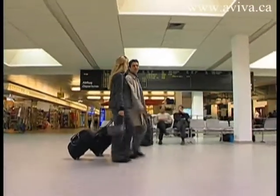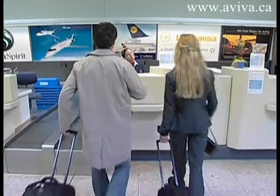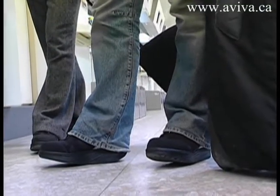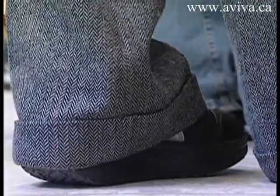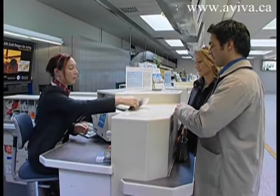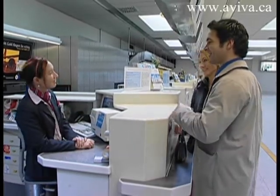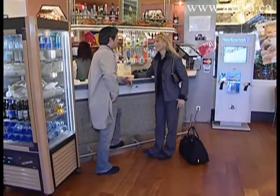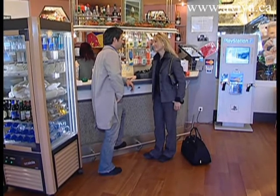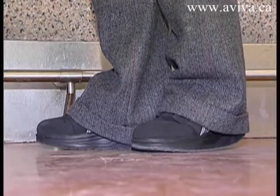Think about how many steps you take every day, and how long you spend standing still every day. By wearing MBTs, these situations would become a comprehensive workout. Due to MBTs continually working your muscles and activating neglected muscles, you will find your body changes for the better. Studies have shown that even just standing still, balancing on the pivot engages and works the muscles.